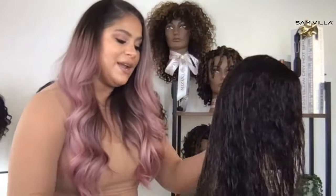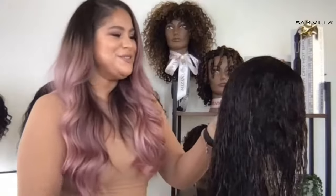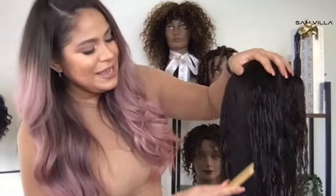I'm just detangling her, and I'm starting at my ends and working my way up. We always start at the ends and work our way up so that we are not causing any stress or mechanical damage. We want to be as gentle as possible. I definitely love having four seasons — we just have to bundle up in the wintertime.